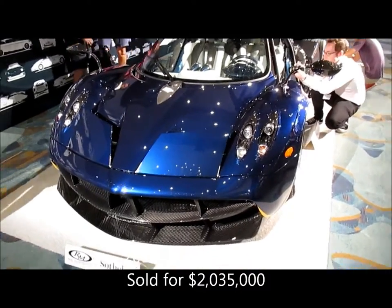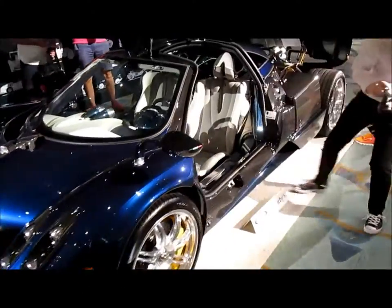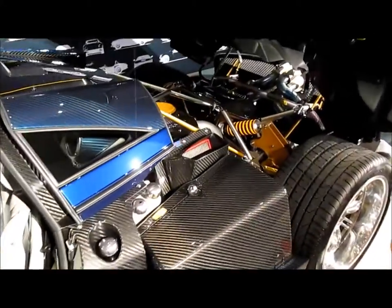Everybody deserves a supercar, and here's a Pagani Huayra with 720 horsepower. What's the power plant inside all of this carbon fiber? It is an AMG Mercedes V12.